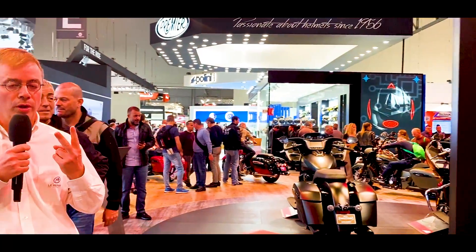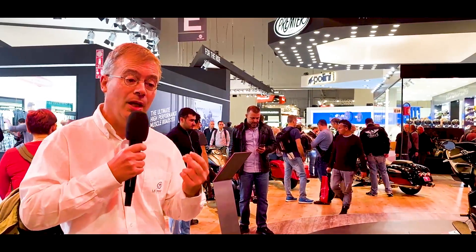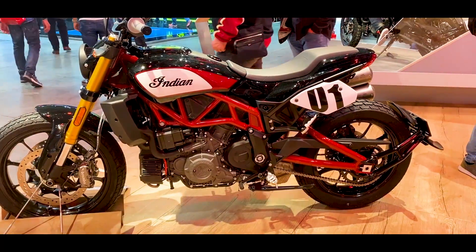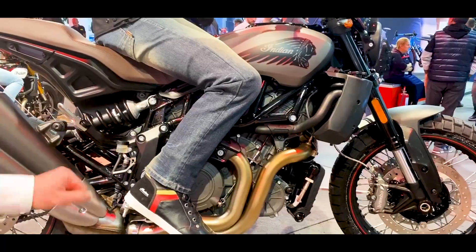But if you want to take a look at the new 2020 models, there are two. It's the FTR 1200 Rally, the evolution of the FTR 1200 that we have tried and proposed a video on last year — a Roadster or Scrambler with the Rally version being impressive.